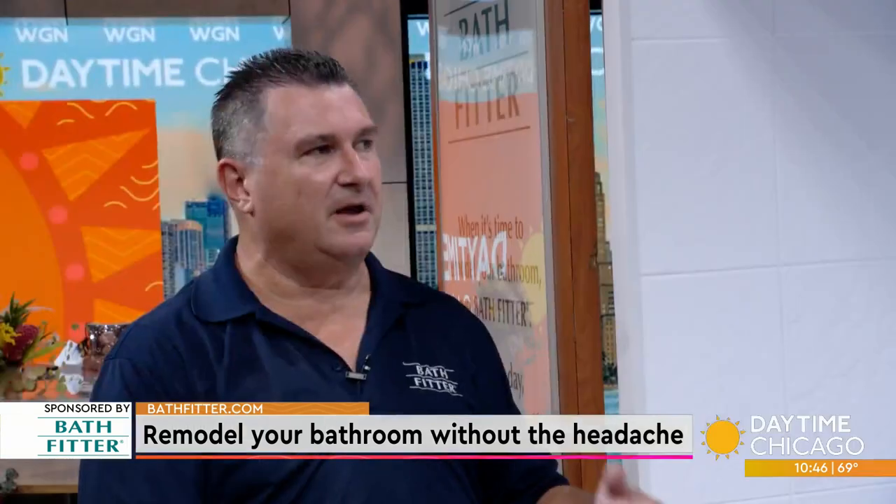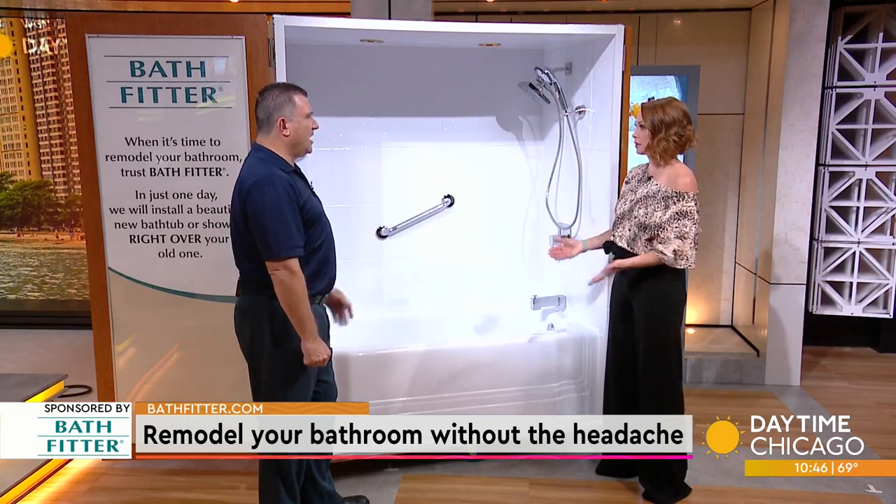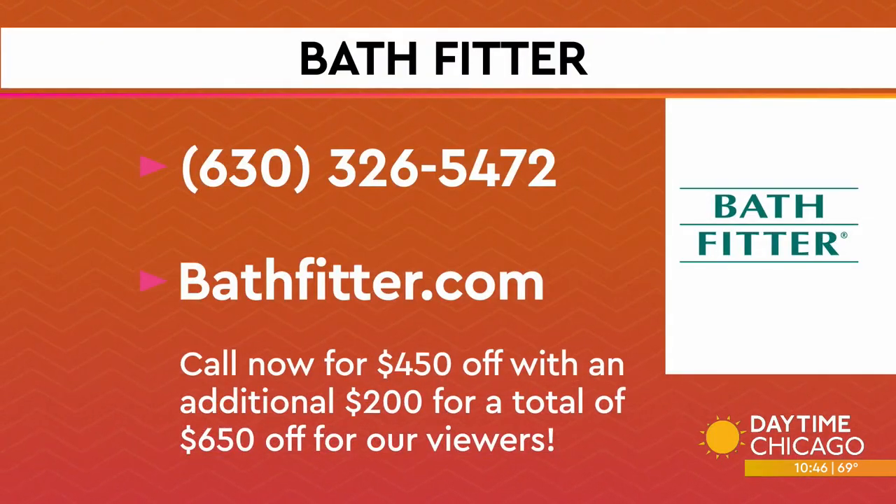Demo-free, in and out, and you've got a new bath guaranteed for life. Any special offers for our viewers? Absolutely. Daytime Chicago is a new show and we love our WGN channel. We're offering $450 off with an additional $200 for a total of $650 off to all viewers, but it's limited to the first 20 callers, so they've got to call now. Call the number on your screen — the first 20 callers will receive $650 off their order.